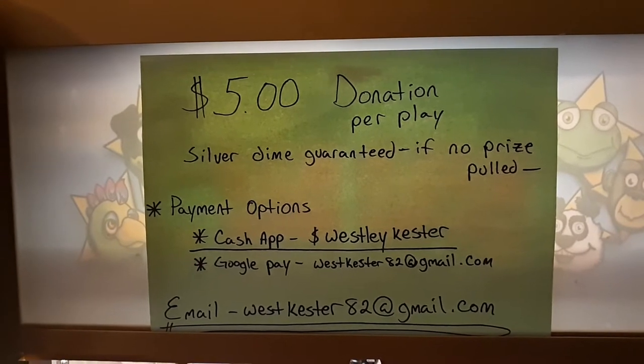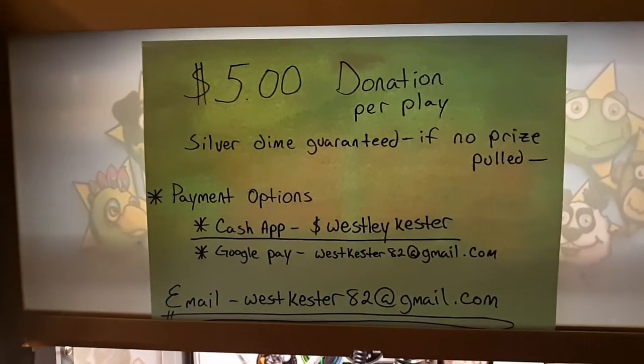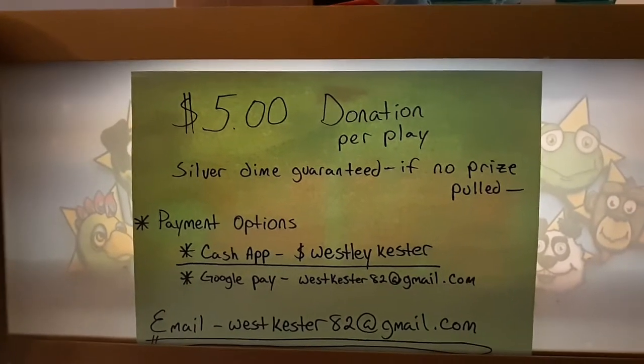If you pull a prize, you pull a prize. If you don't, you don't. That is why it is more budget-friendly at $5 per play.